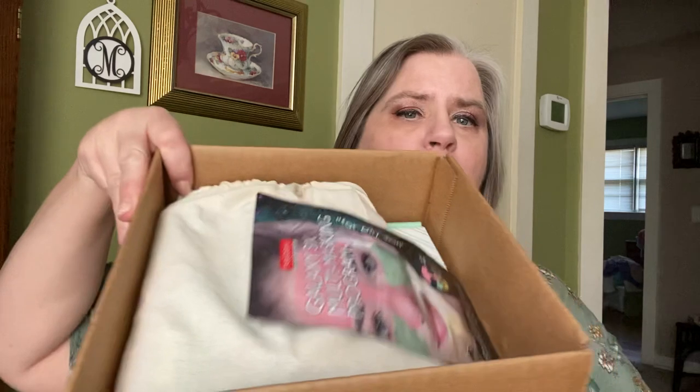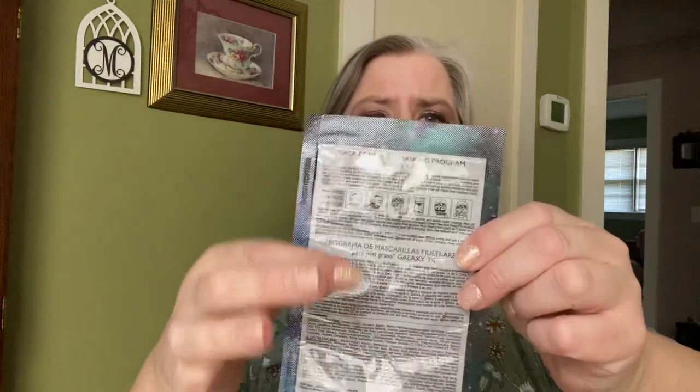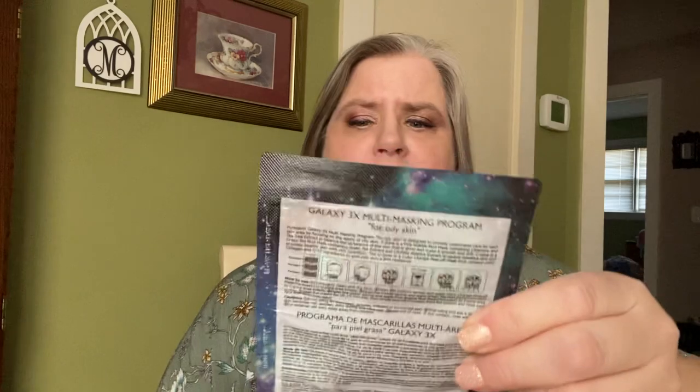It was just a plain box with a priority label on top — three-day priority mail, sent on the 18th of December, and I got it on the 31st. The post office had a lot of issues. When I open it up, this is what's inside: there's the box and then the bag. Right on top is something that I believe would be a free gift — it's a Galaxy 3X multi-masking program. It has three different formulas in one package, and it says it's for oily skin. So that's not me; I'll keep this for somebody who could use it.